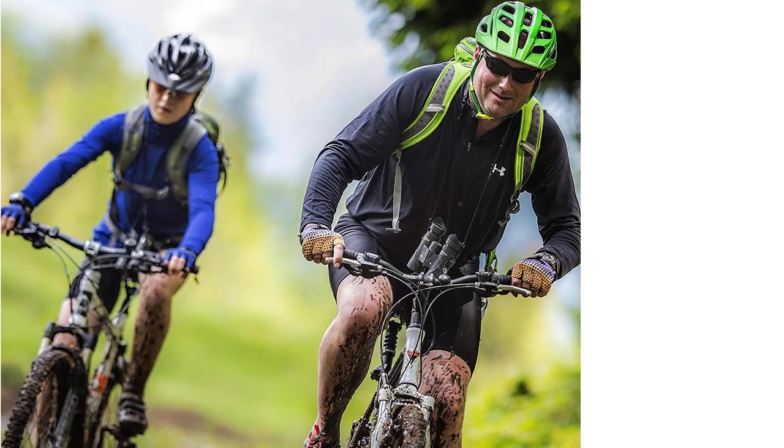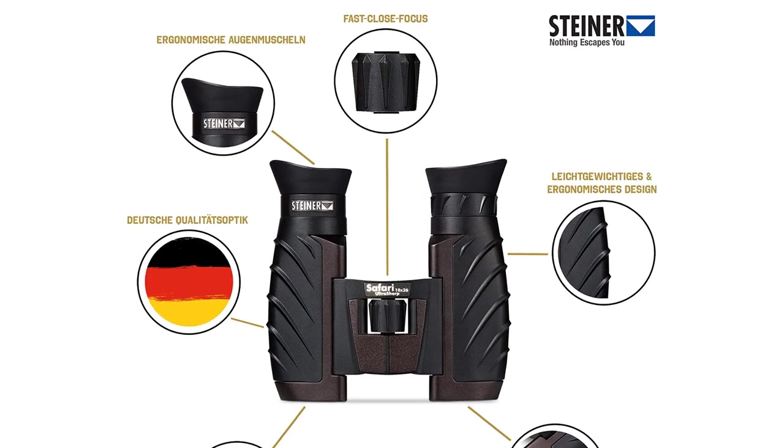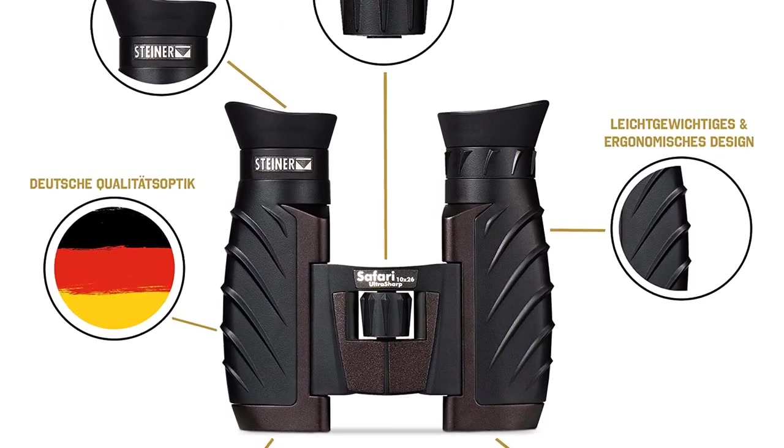Heritage warranty: Steiner will repair or replace defective products at no charge for the lifetime of the product. Warranty does not cover damage, loss, or theft.